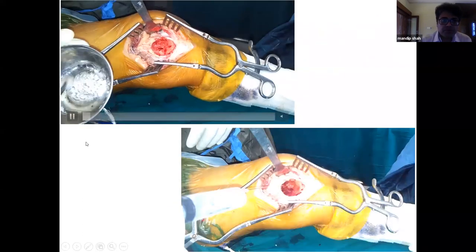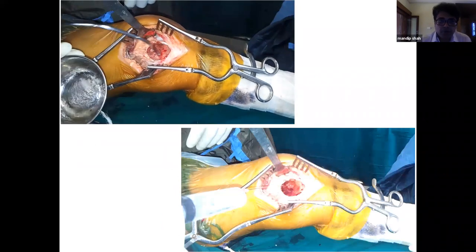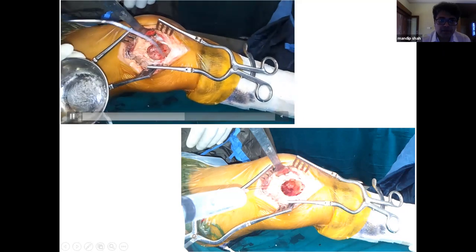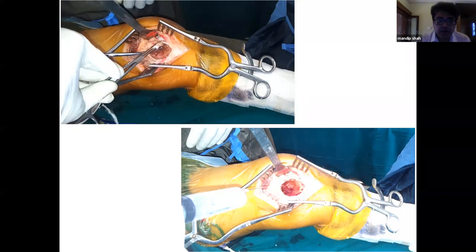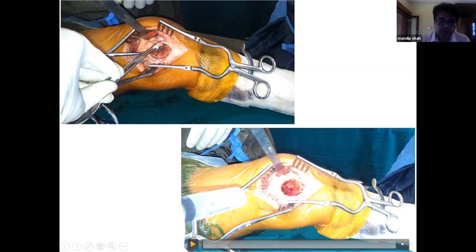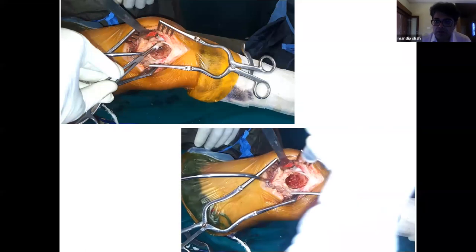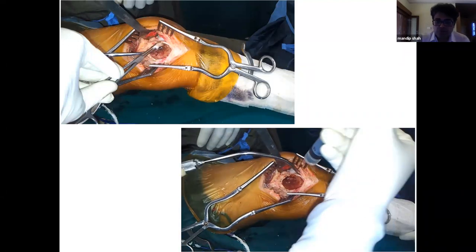Phenol is available in an amber-colored bottle in crystalline form. The bottle is placed in warm saline to liquefy it, then applied to all cavity walls on peanut swabs. While applying, suction must be maintained to prevent spillage into soft tissue. After 3 minutes of contact, it is washed out with absolute alcohol — alcohol is a natural antidote to phenol (carbolic acid) and is itself tumericidal, giving double-edged benefit.